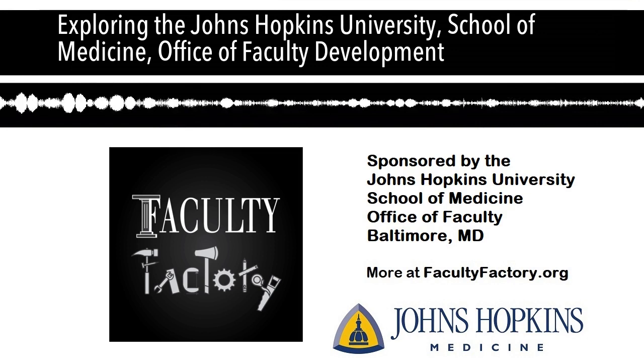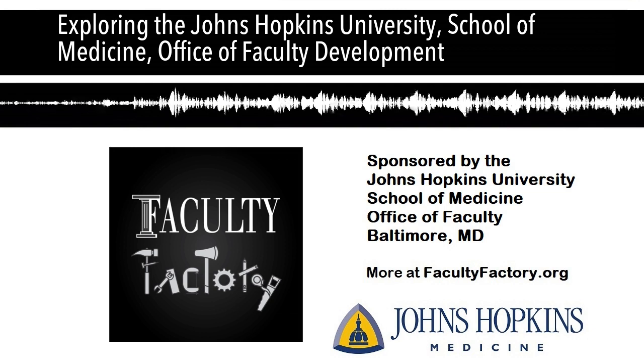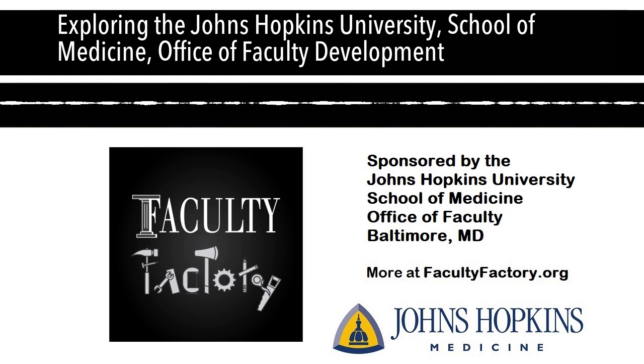I've been at Hopkins almost six years now. When I first came, there was one administrative assistant and then me — I was hired as a 100% effort assistant dean. My faculty appointment is in geriatric medicine and gerontology, though that research happens whenever I can fit it in, usually between midnight and 5am. Since then, Dr. Clements has really grown the Office of Faculty Development quite a bit.